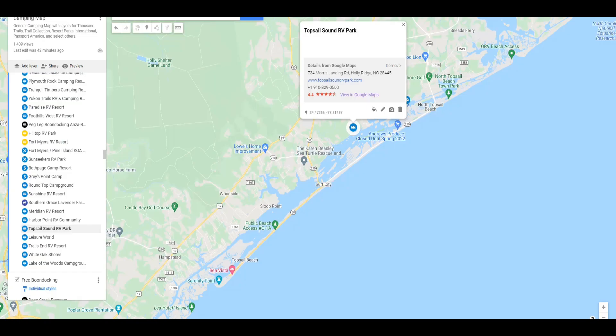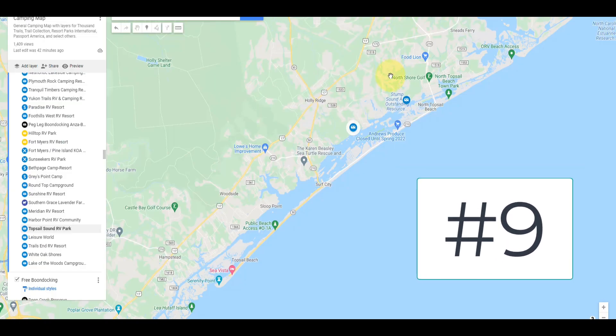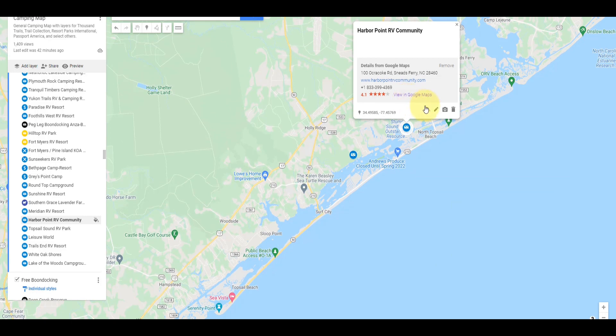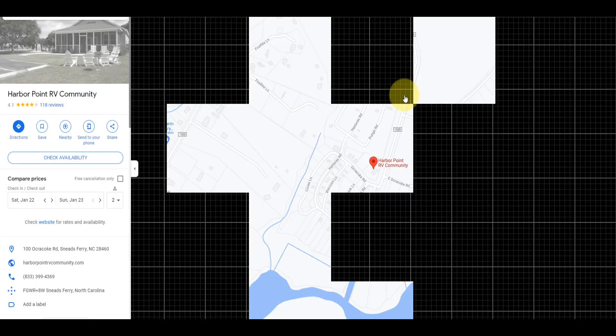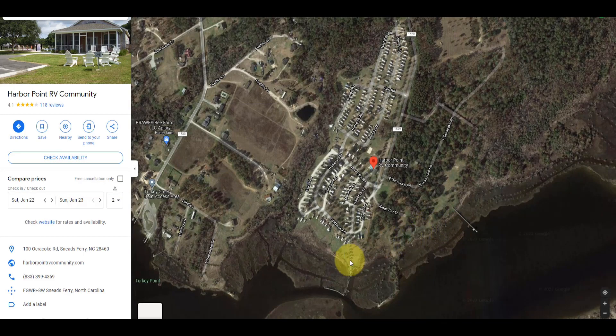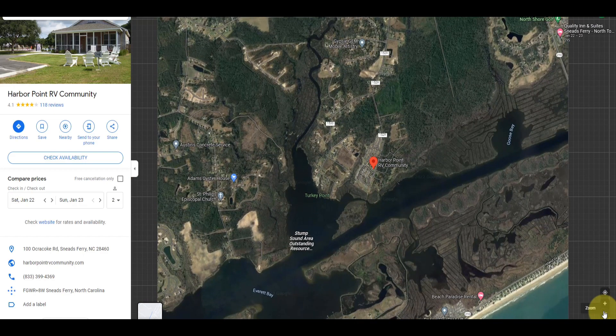The next park we're going to is not far away — it's also in North Carolina. It's Harbor Point RV Community, recently added to the Trails Collection. Let's look at the Google Maps satellite view for this park as well. As you can see, this is a very large park. That is another outstanding addition to the Thousand Trails collection.